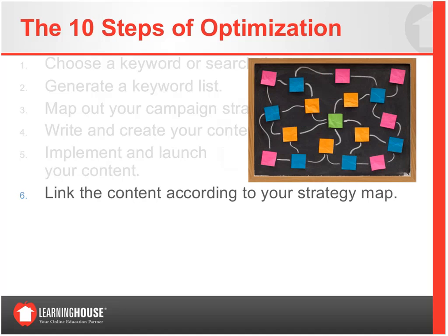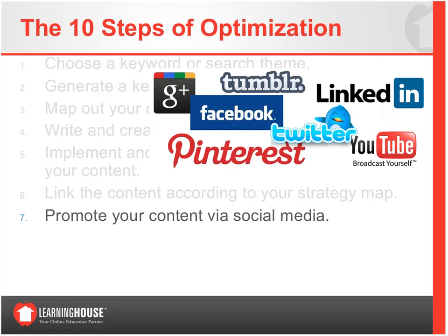Step six: link the content according to the strategy built in step three. The campaign map will consist of links and how you want to link content together. How you strategically link content is very important to how search engines and users engage that flow of content. Step seven: promote your content via social media. Social media is a big factor in the algorithms and how much buzz is created around your content.